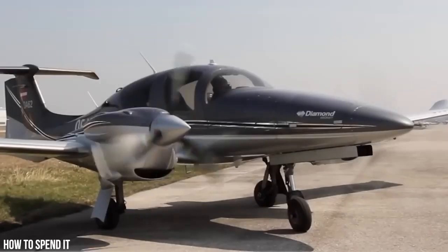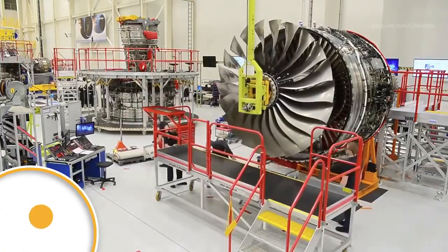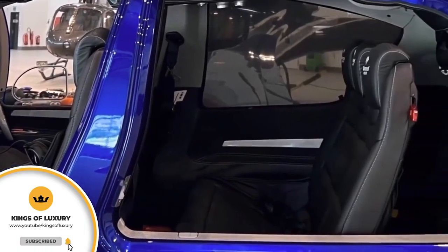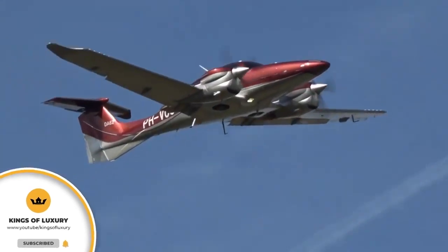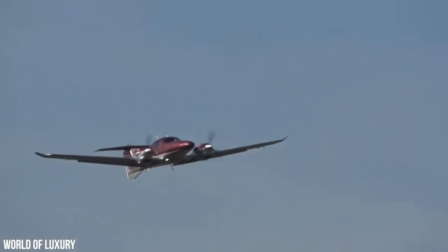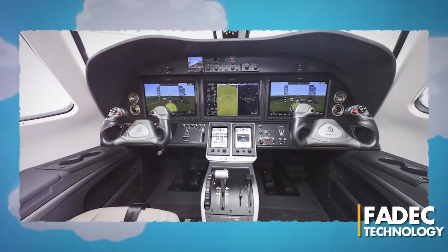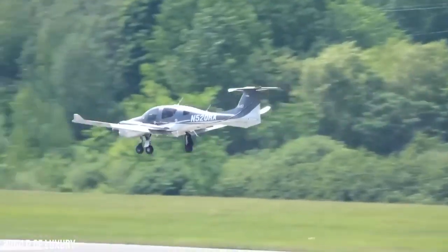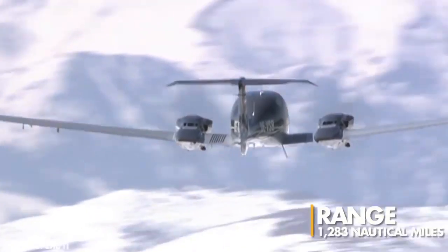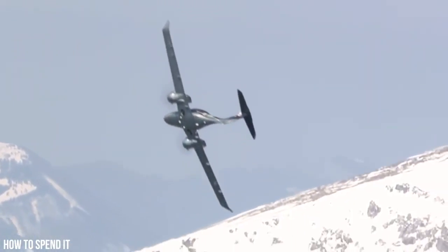But enough with the fluff — let's dive into the details. This is a twin-engine beauty that can comfortably seat up to seven passengers on board. This is the luxury SUV of the skies, and it is sure to turn heads wherever it goes. One of the most impressive features of the DA-62 is its fully automated FADEC technology, which allows for smoother and more efficient operation. This aircraft has a range of 1,283 nautical miles, meaning that you can travel farther and faster than ever before.